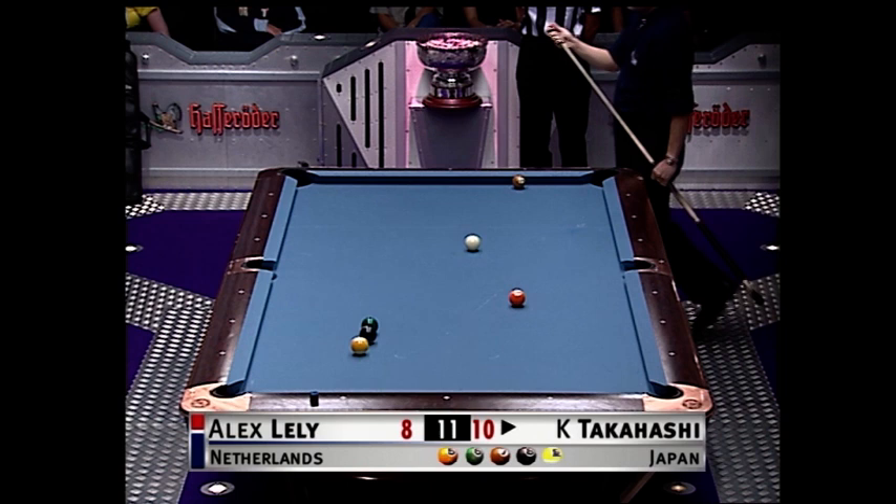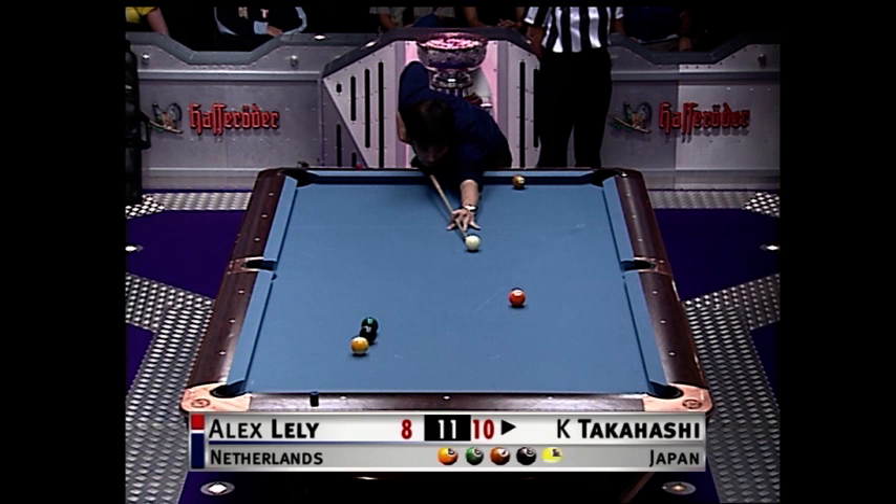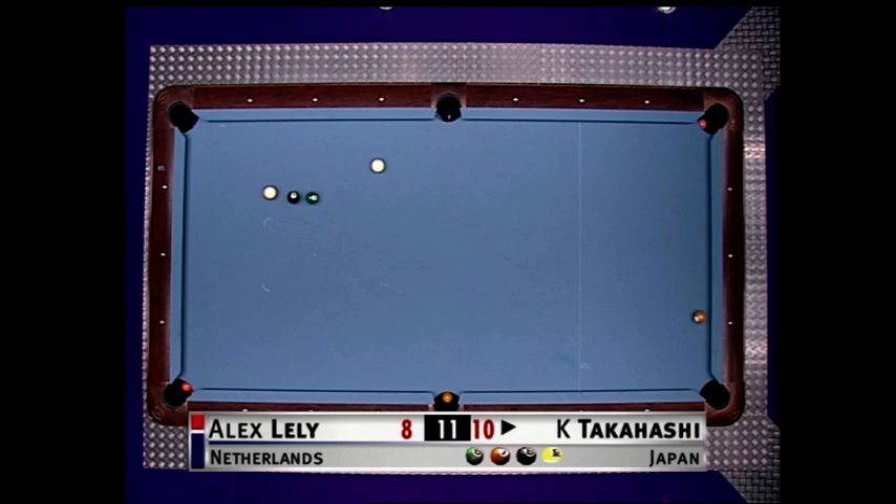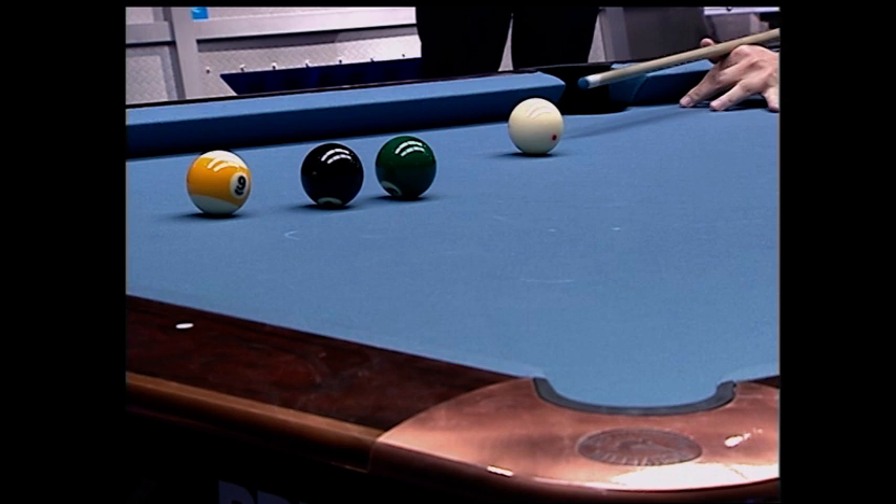Well, how could you not? If the balls had broken apart just a little bit differently. He's got an offensive play now. Courageous shot there — because of the distance, there's an inch between the black and the green. And he's found just the line to take the green to the opposite end pocket. Indeed — the green ball here, the cue ball up and back for the seven.